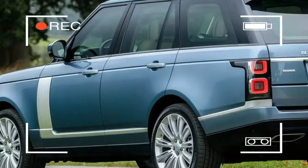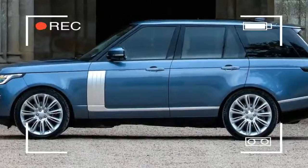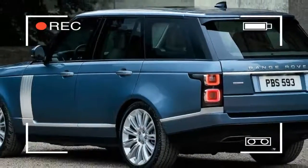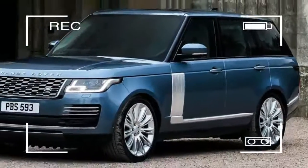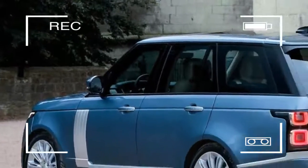The big changes are inside, where Land Rover has tried to up the luxury level, starting with a new three-zone ambient lighting system. The front seats feature up to 24-way movement thanks to new seat frames, with wider and deeper foams as well as heated armrests.